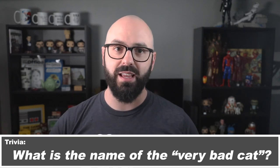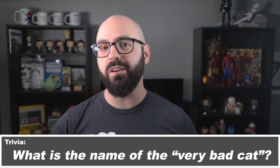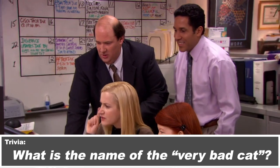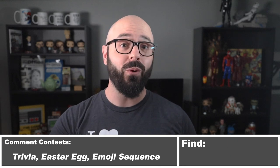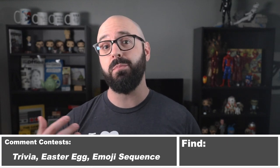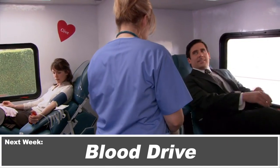Your Lecture Circuit trivia is: what is the name of the very bad cat? As always, I run comment contests in these videos — answer the trivia first, spot the Easter egg, or leave the best emoji sequence summing up next week's episode, and you'll get your name in that video.